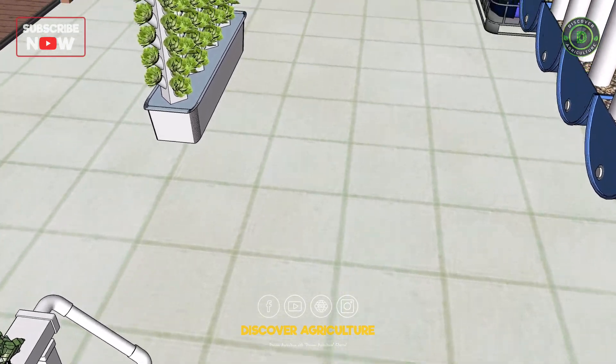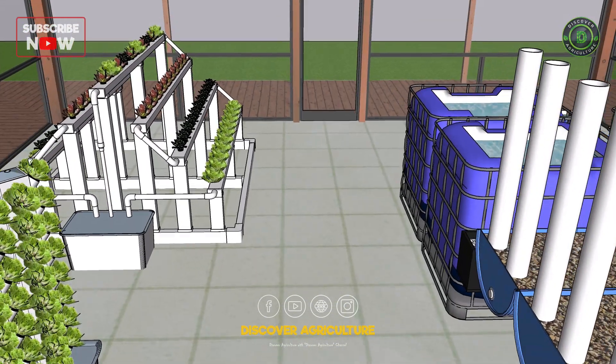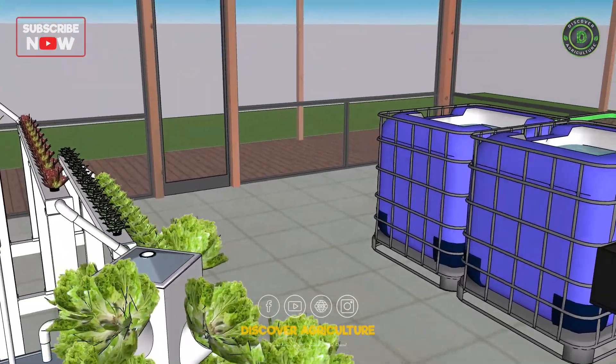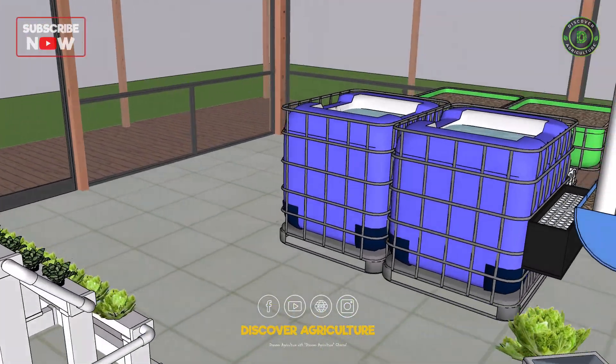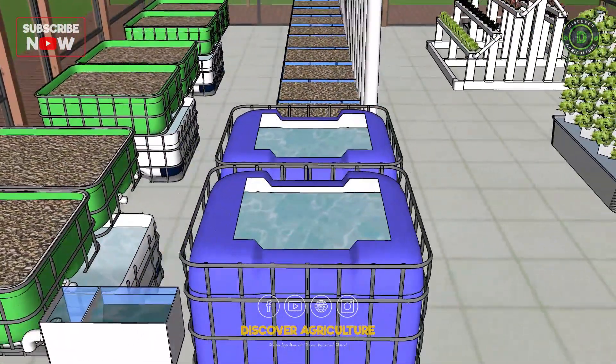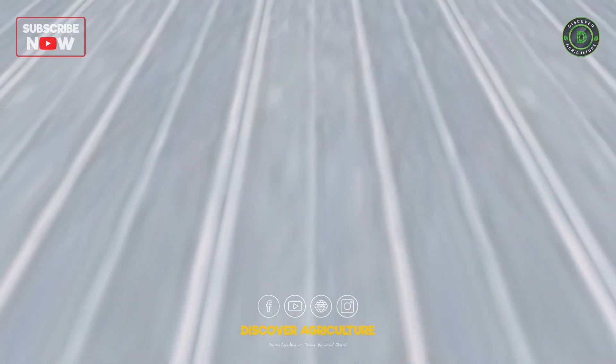Combining aquaponics and hydroponics would involve using the water and waste from aquatic animals to fertilize plants grown in a hydroponic system. This could potentially create a more efficient and sustainable way to grow plants and raise fish or other aquatic animals.